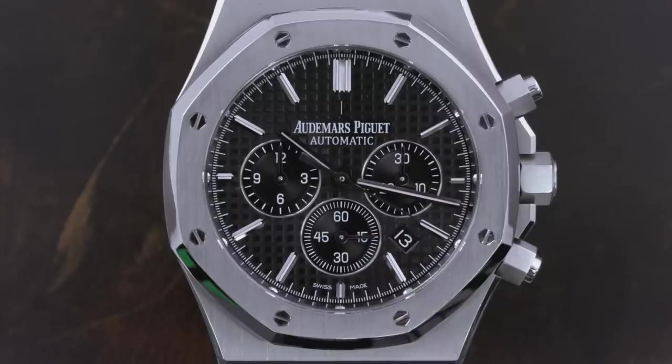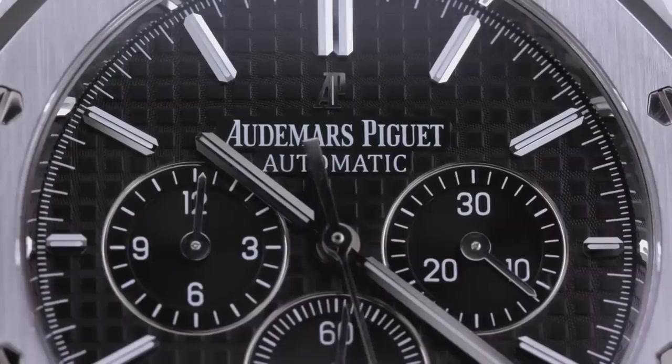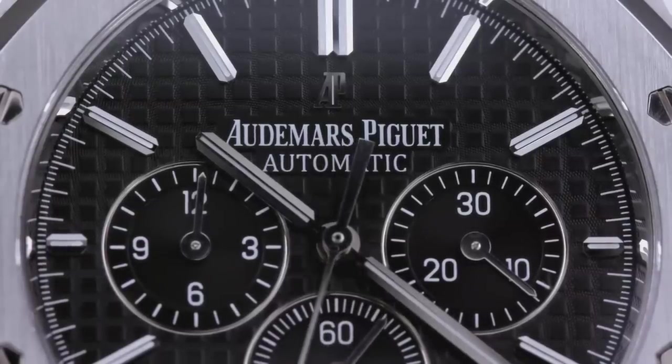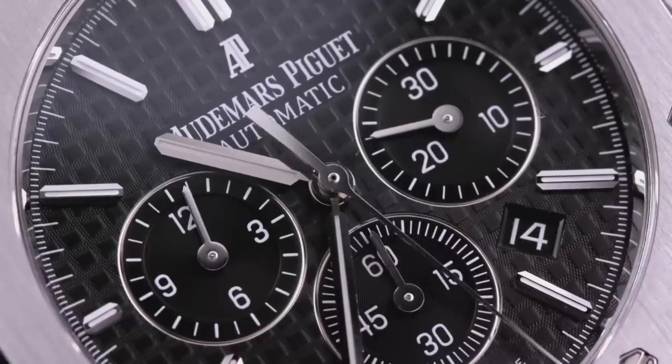Audemars Piguet Royal Oak Chronograph advantages: iconic design actually worthy of the term — it's an article of art, pop culture, and our own watch-collecting subculture all in one. Beauty is subjective, but there seems to be agreement that Vacheron didn't quite nail the proportions of the Gen 3 Overseas; AP's Royal Oak is downright platonic. Bulletproof resale: the AP gains slightly when pre-owned, while the Vacheron takes an immediate hit. Thin, flat, and wearable with any cuff, the Royal Oak Chronograph offers greater elegance in formal attire than the Overseas Chronograph.